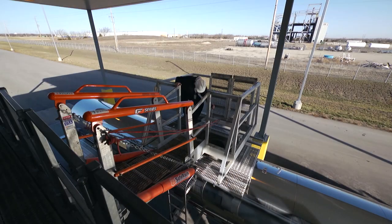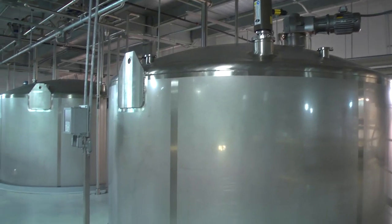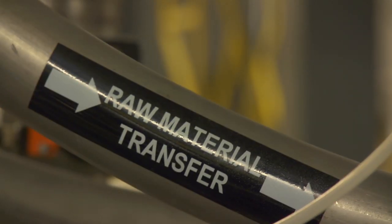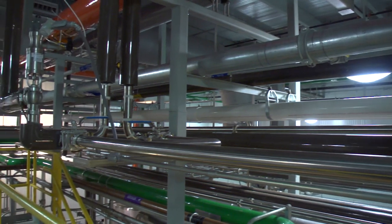Before ingredients arrive at our plant, all of our suppliers are subject to strict quality standards and frequent inspections to ensure that our products are made from the very best ingredients possible. Upon arrival, ingredients are retested for quality and then protected in enclosed bins from humidity and other environmental factors. A closed system of large pneumatic transfer lines carries both dry and liquid ingredients safely through each step of the process.